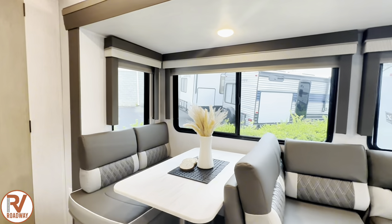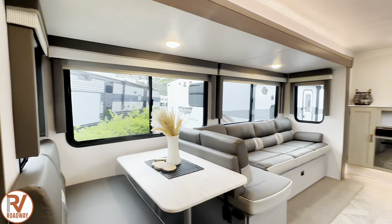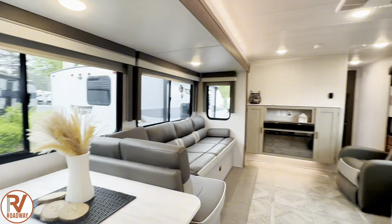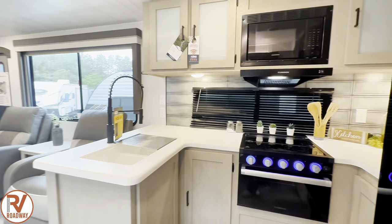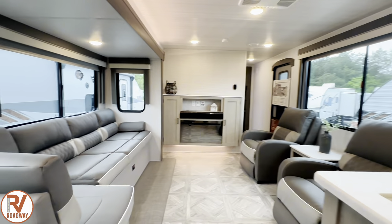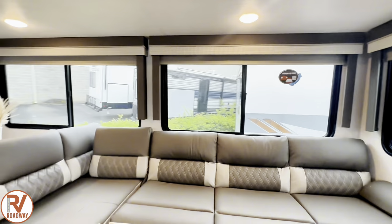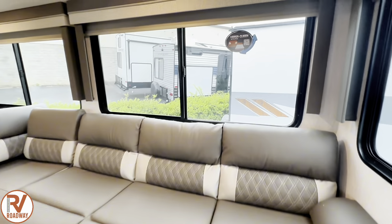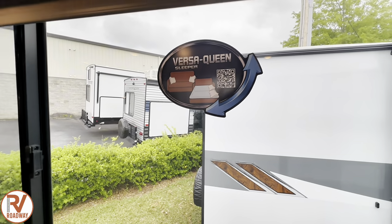Here are all the windows opened up. It just feels so big and beautiful in here. Look at all the window space that you get. You even have one right here in your kitchen — massive on your campsite side and even more massive on your non-campsite side. You can sleep your additional campers right here — this is a Versa Queen sleeper, so it folds out into a queen bed. Making our way to the rear of the coach.